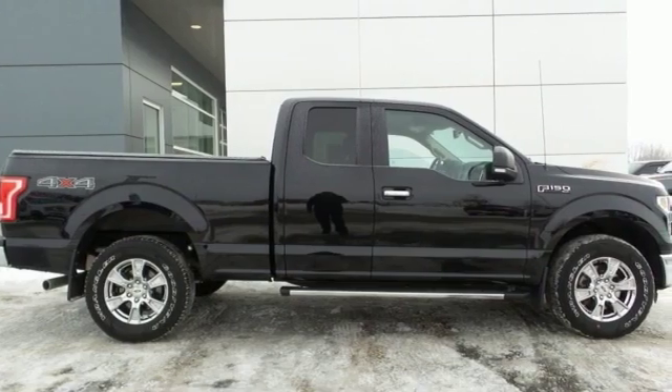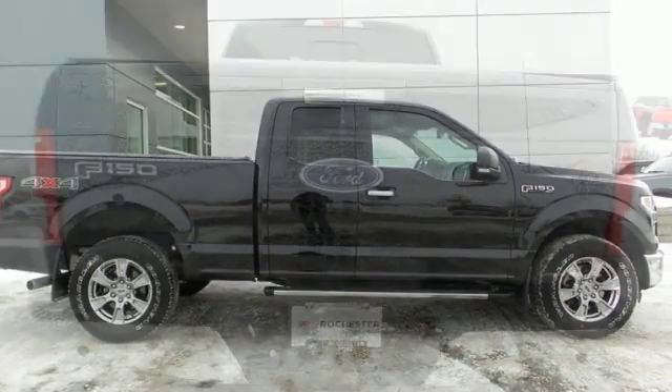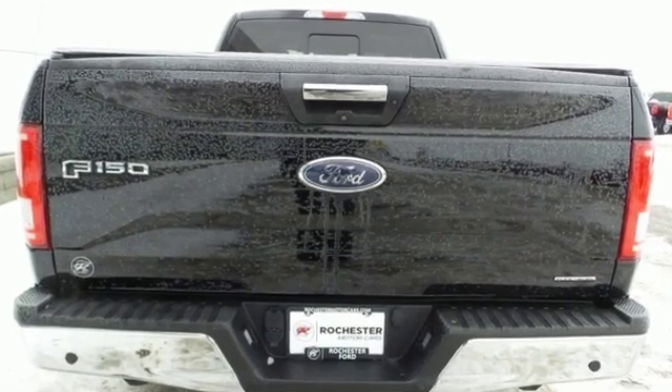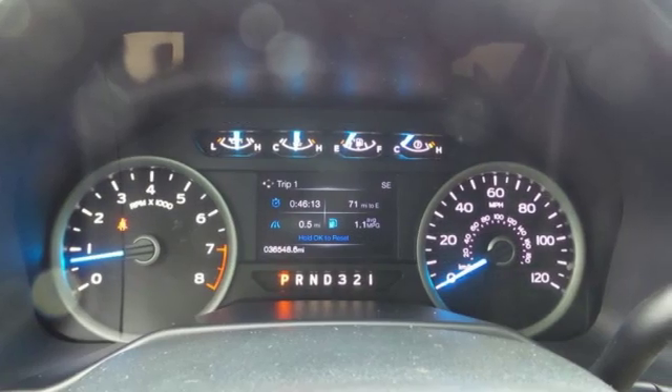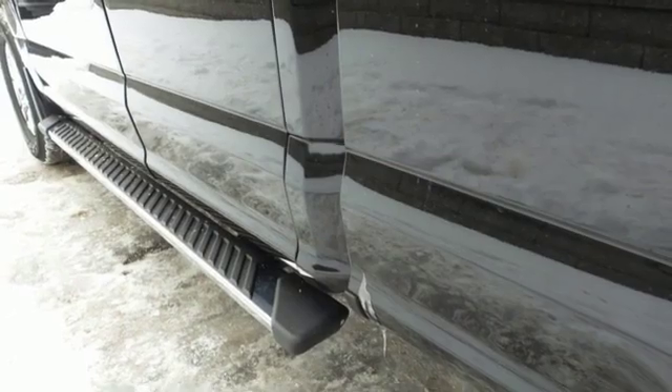It's well-equipped with the features you need: V6 engine, electronic shift on the fly, driver selectable mode, active grille shutters, external memory control, power heated mirrors.